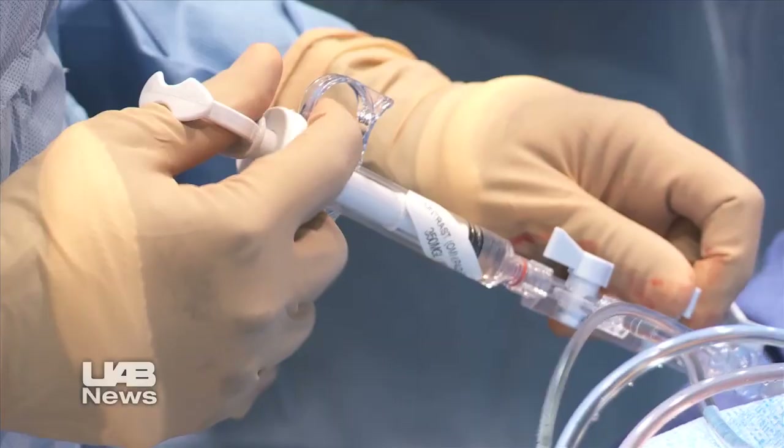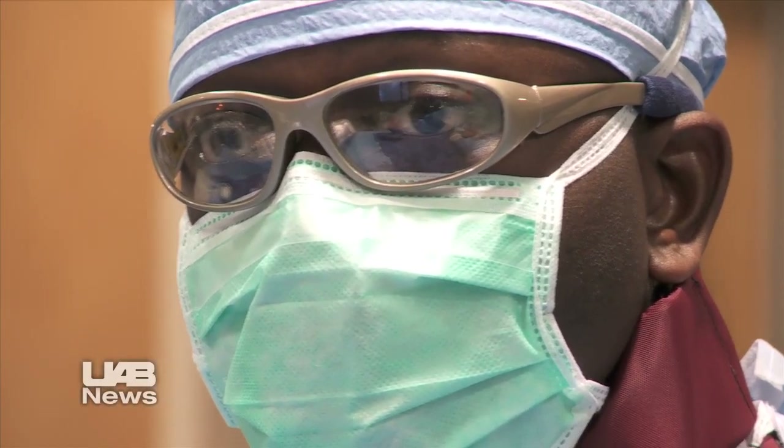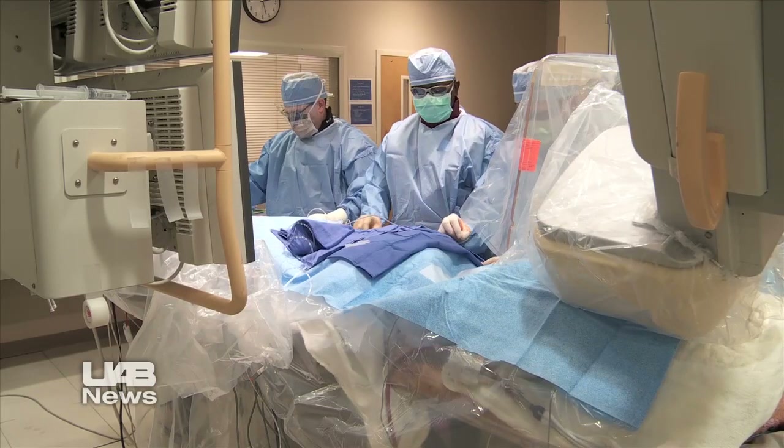UAB cardiologists have a new weapon in their arsenal to fix leaky heart valves without open surgery. UAB is one of only a handful of centers in the country to offer this technique and the only one in Alabama.